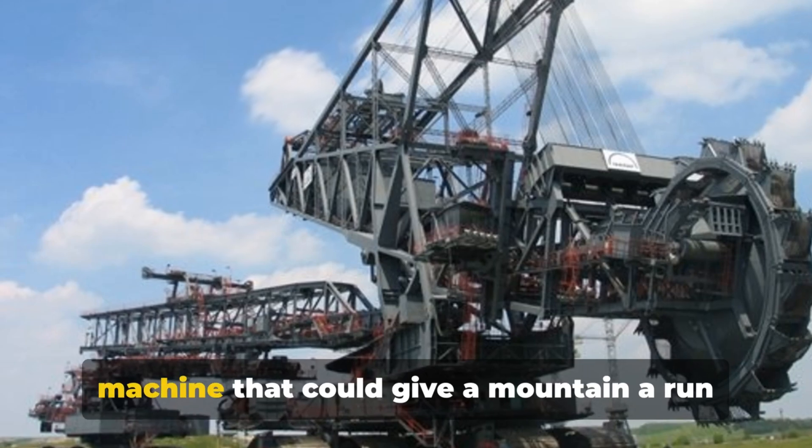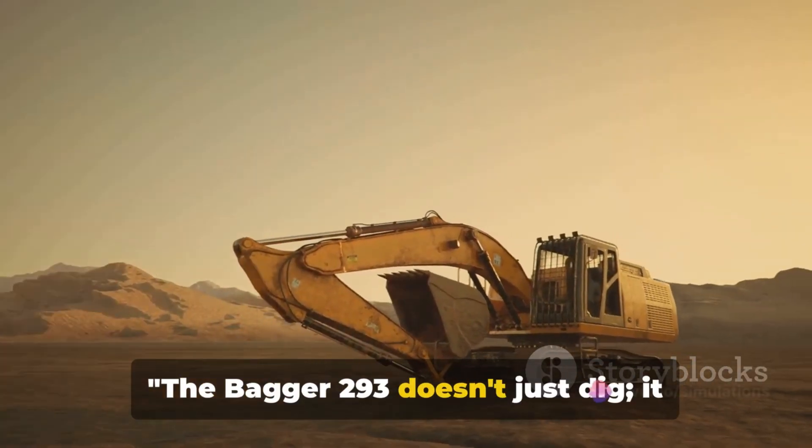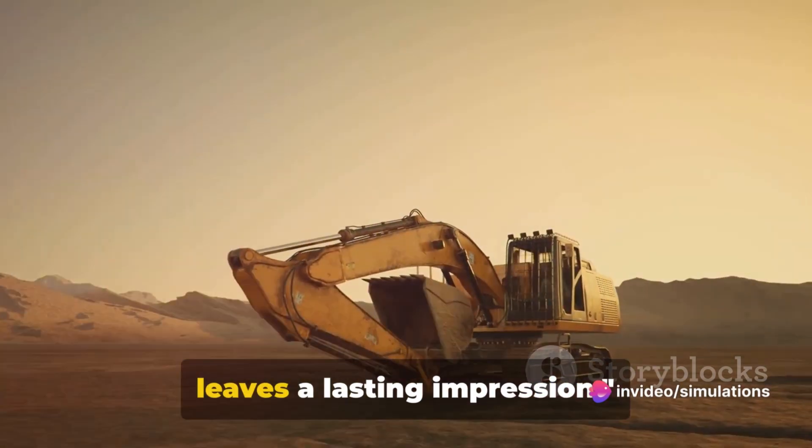After all, it's not every day you see a machine that could give a mountain a run for its money. The Bagger 293 doesn't just dig — it leaves a lasting impression.